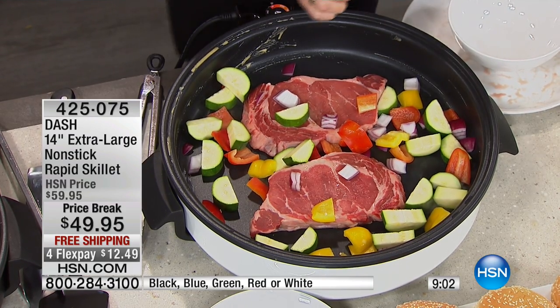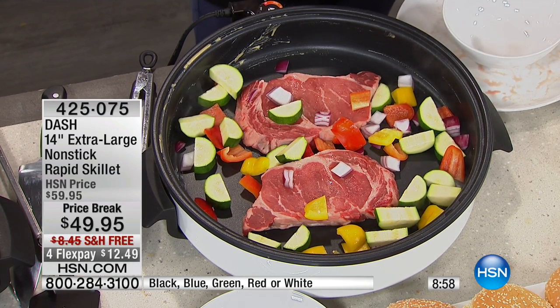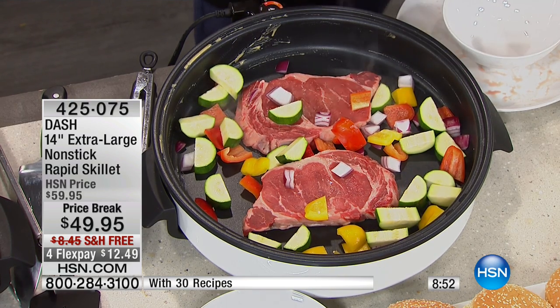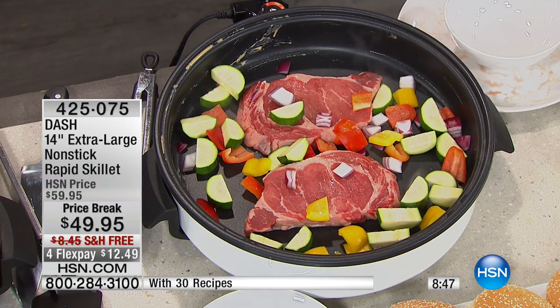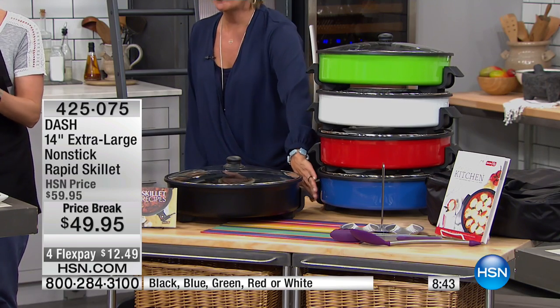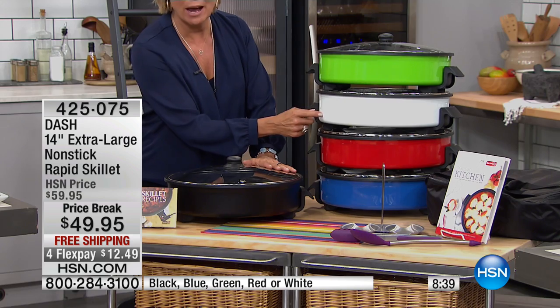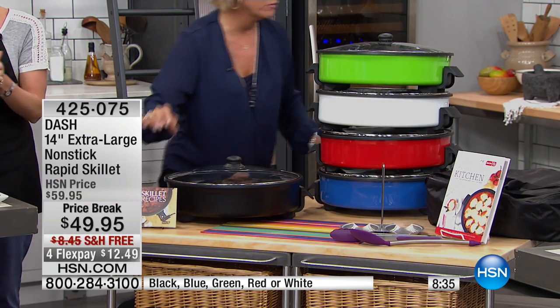Because you can get up to 550 degrees, you can get that caramelization — that bark, that crust on top of your meat — that you cannot do on a stovetop. You're getting it in the Dash Skillet. Right now we have all colors: the black, the green, the white, the red, the bright cobalt blue. White will sell out first. And it does come with a whole booklet full of recipes.